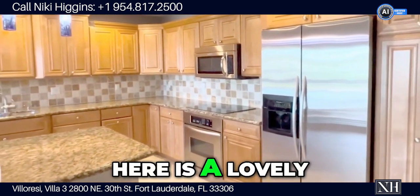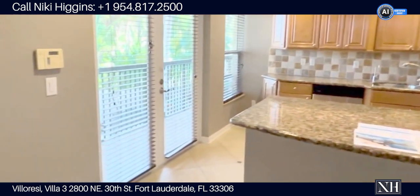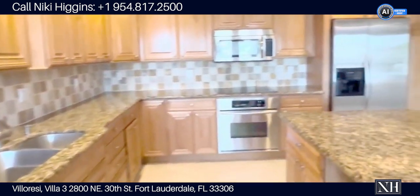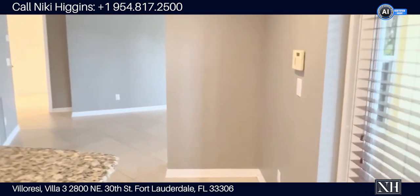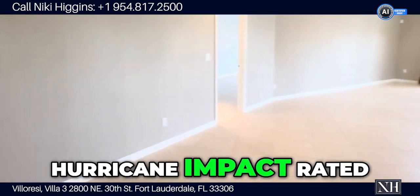Here is a lovely big kitchen. All the windows are hurricane impact rated.